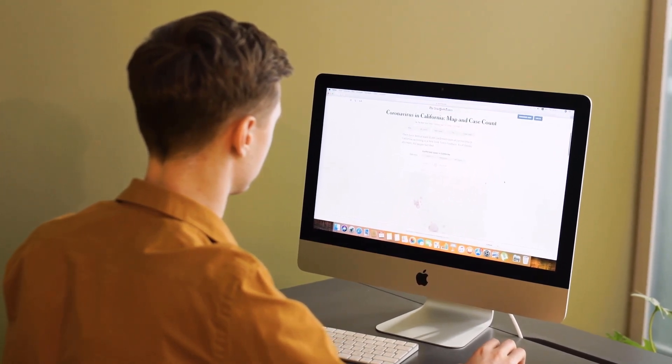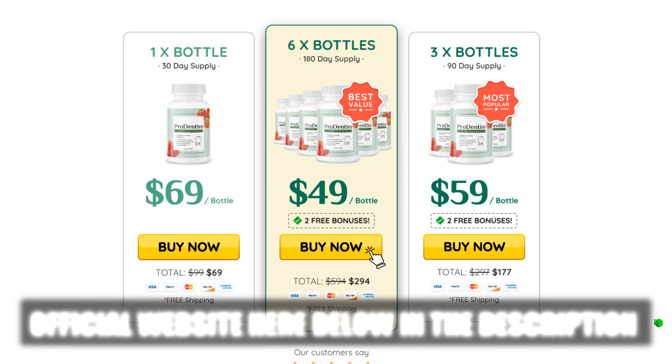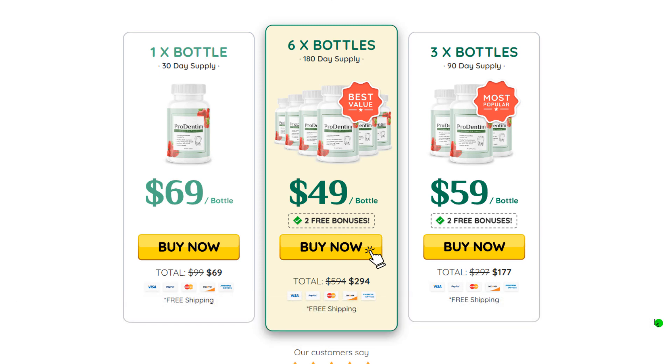If you are thinking of using it, you can do so without fear because I am sure you will have a good result with it. Just be careful about the site where you buy so as not to end up harming your health with counterfeit products. To help you, I left here in the description of this video the official website of ProDentum guaranteed for you to access. I hope I helped you with that information. See you later.